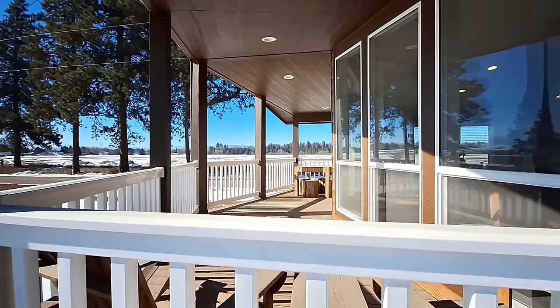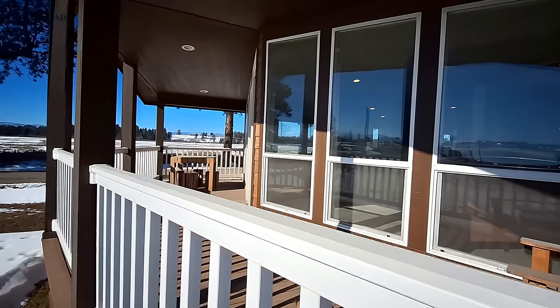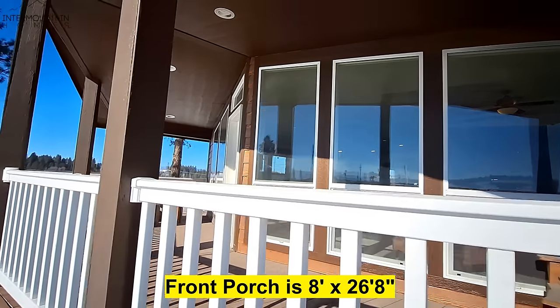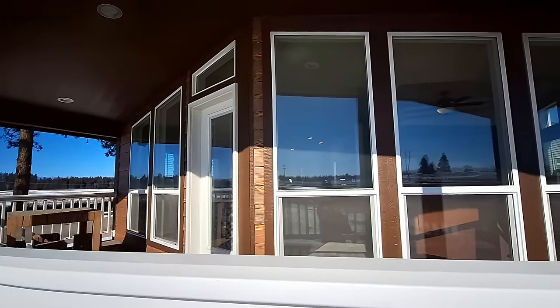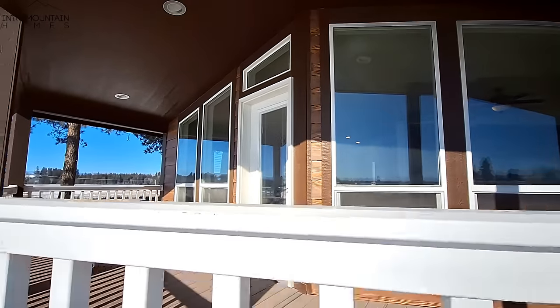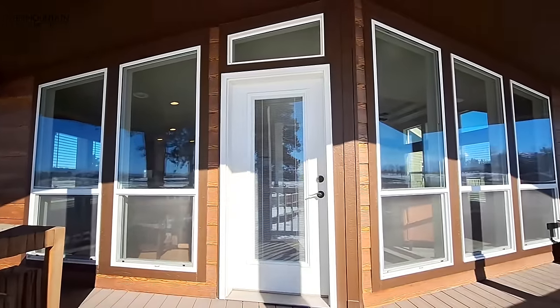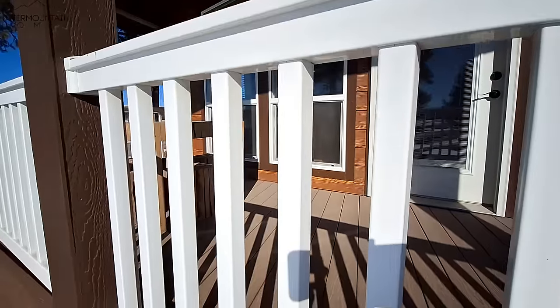I wasn't able to get out onto the porch because the house has had a little bit of settling since they set it up, and that front door is kind of bound up a little bit at the top. I didn't want to pull on it too hard. So sorry I had to come back out here to show you the porch, but I wanted to make sure you got at least a little bit of a view.